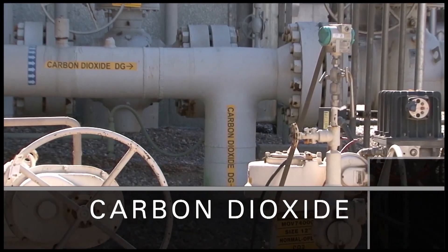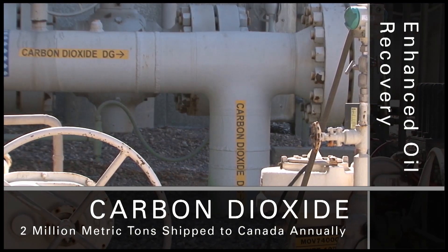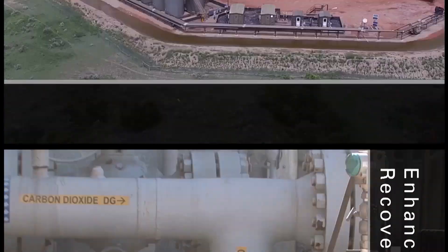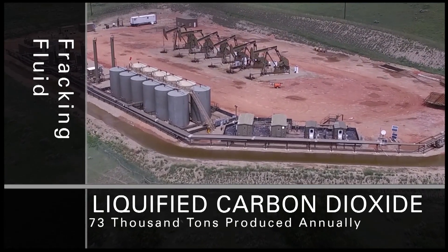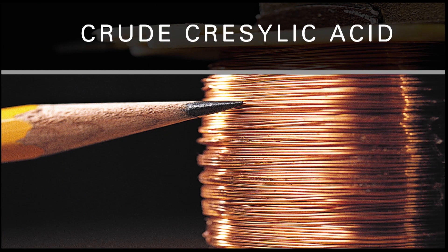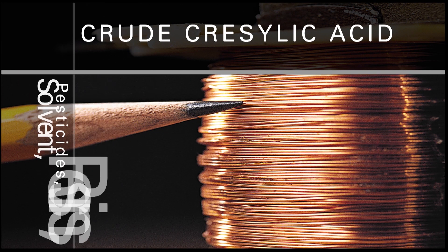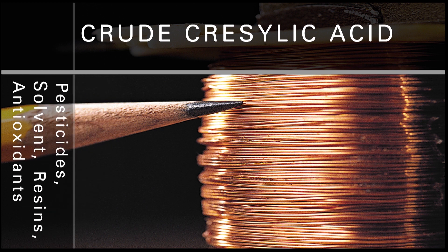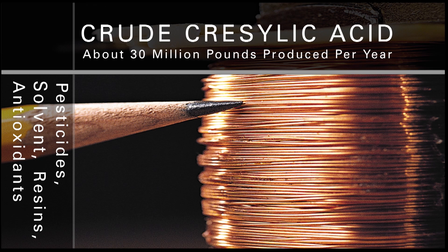Carbon dioxide is used for enhanced oil recovery; about 2 million metric tons are shipped to Canada every year. Liquefied carbon dioxide is used for fracking fluid; up to 73,000 tons can be produced annually. Crude cresylic acid is used in the manufacture of pesticides and products such as wire enamel solvent, phenolic and epoxy resins, and antioxidants; about 30 million pounds are produced per year.